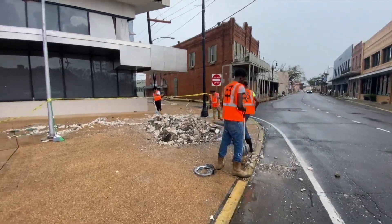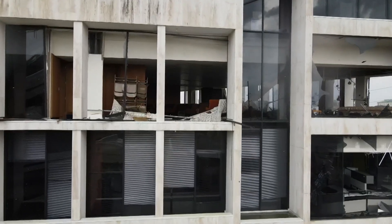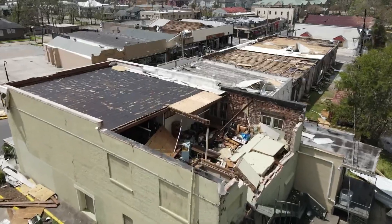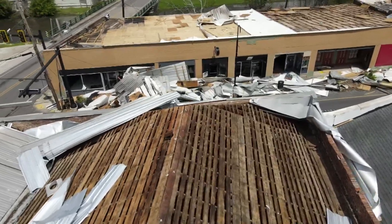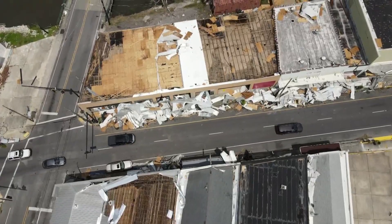The Central Business District took a big hit. The five-story Whitney National Bank building lost several windows — you can see right into the offices. Roofs were ripped off Main Street businesses, one after the other, the corrugated steel slamming into other storefronts.